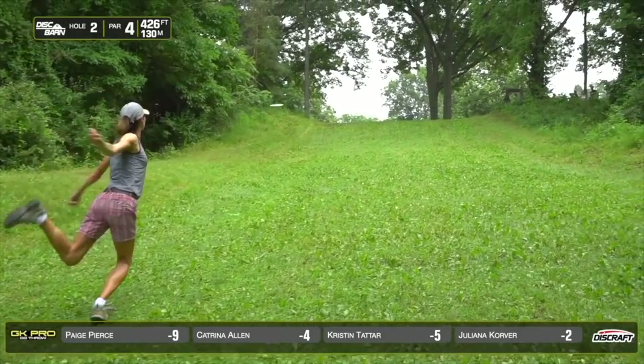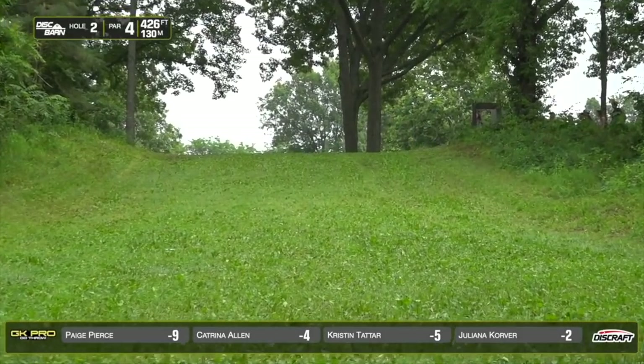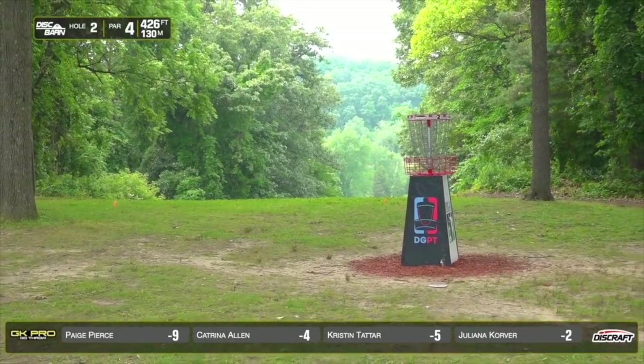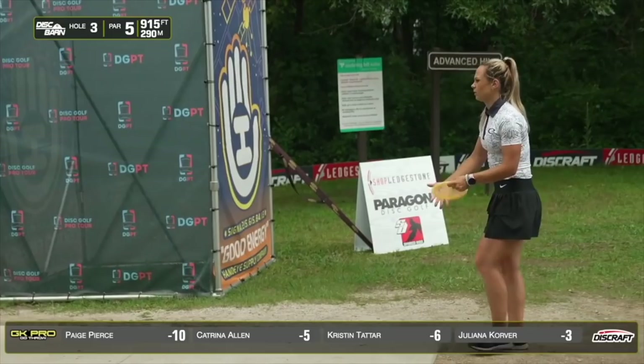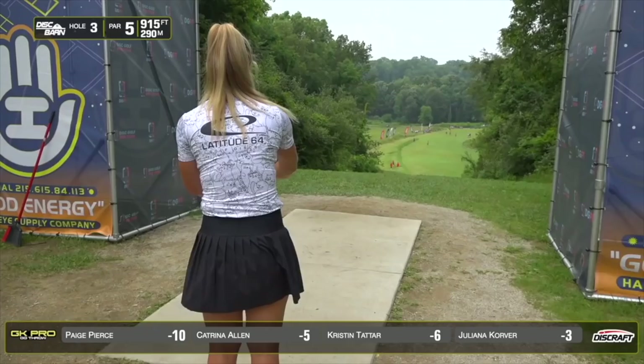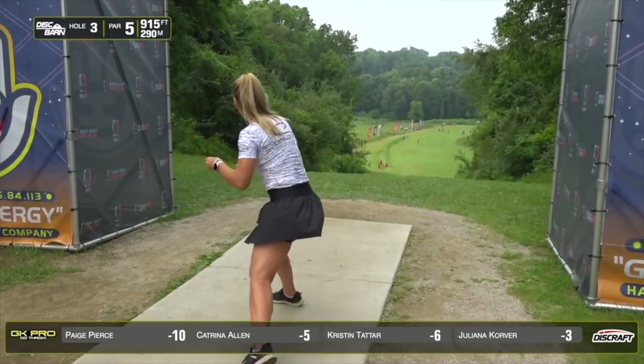I'm throwing a Leopard 3 here. That looks pretty good — yeah, we like them putts. Yes we do. And just thick — it can be hard to find discs in there. I threw one over there and didn't even look for it. I was like, I ain't going in there.